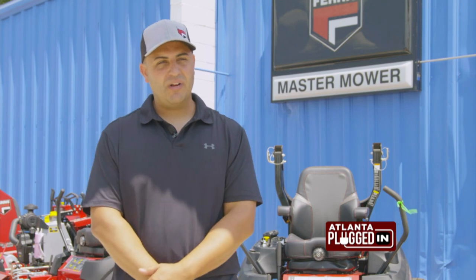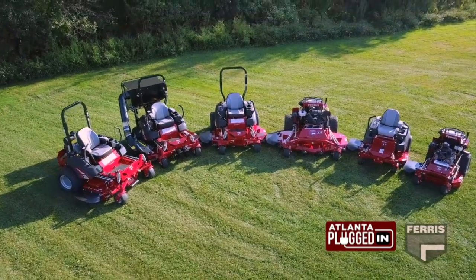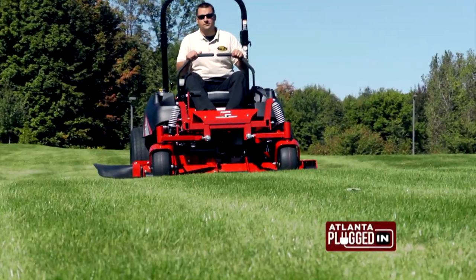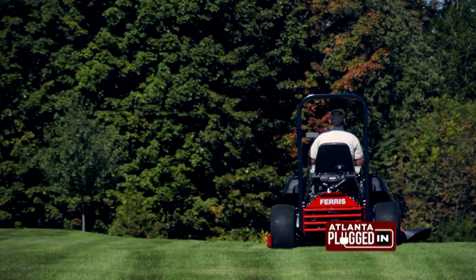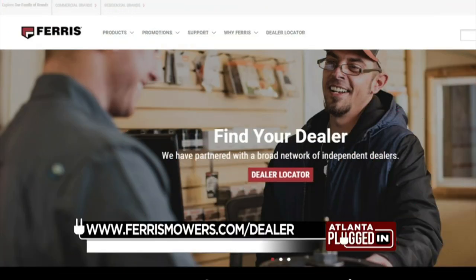If you're unsure about what mower is right for your needs, that's what we're here to help with. We'll figure out the size of your property, terrain, what type of grass you have, as well as budget, and tailor it to fit your needs to last you a long time. For more information about Ferris Mowers, visit ferrismowers.com/dealer.